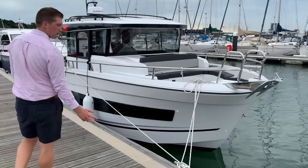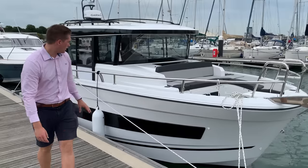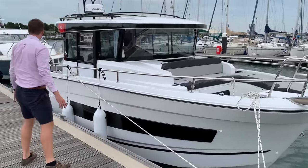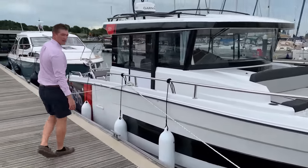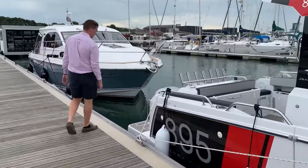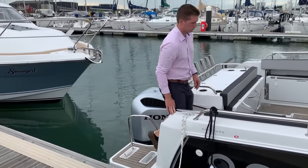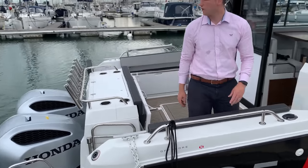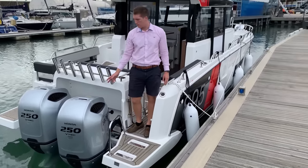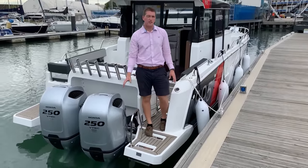As you walk along the boat you can see she's a striking boat, with a lovely deep window all the way along to see into the cabin. She's equipped with twin Honda 250s which gives you performance of circa 45 knots and a comfortable cruising speed of between 22 to 25 knots.